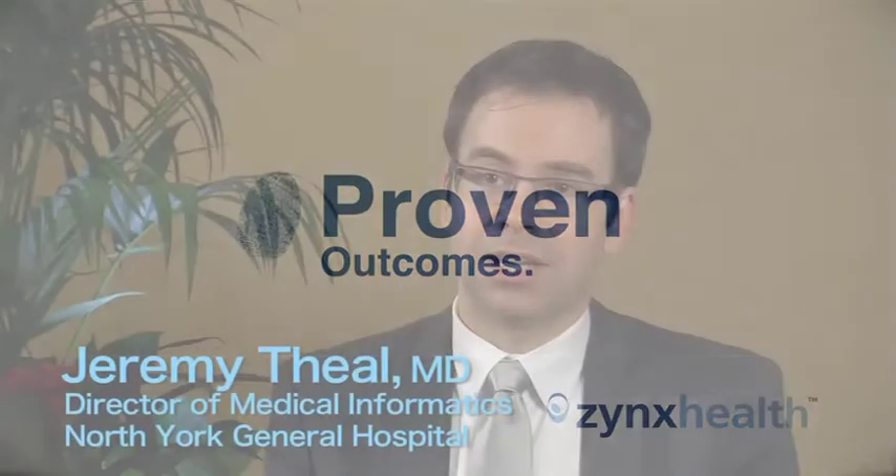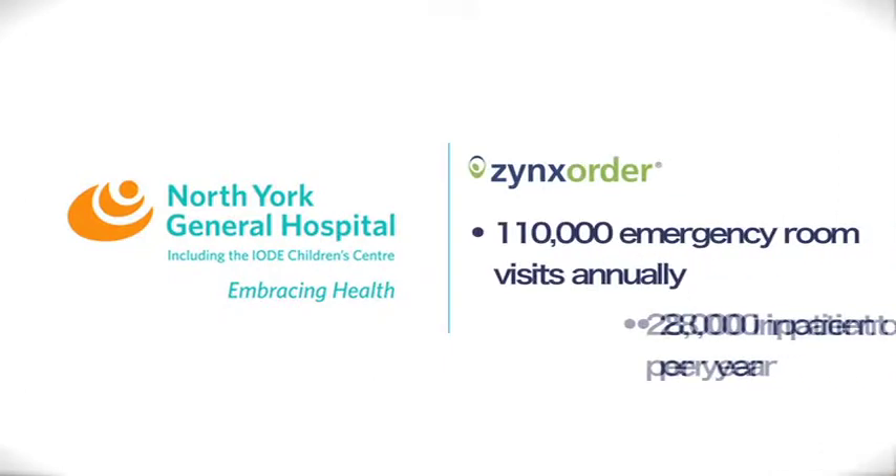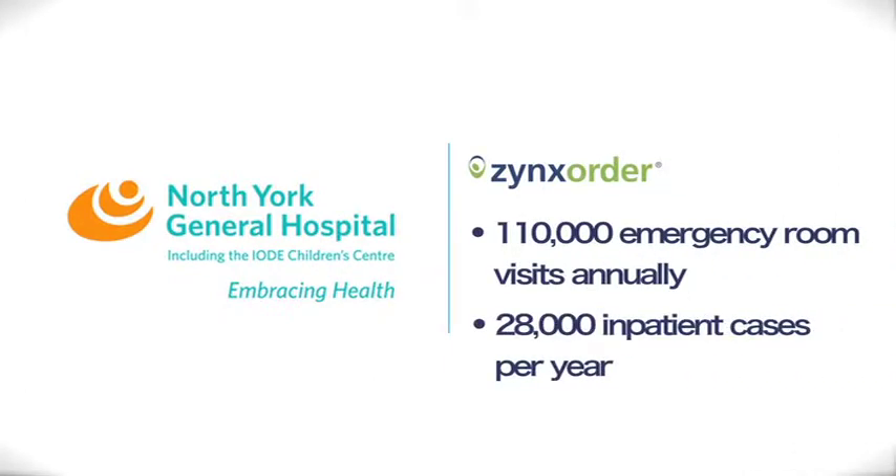We are the first hospital in Canada to go live on order sets developed through the Zynx order product. We're not the first hospital in Canada to do CPOE, but we are the first hospital to create a CPOE system that integrates the most recent evidence from the literature into the clinician's workflow. And it was our partnership with Zynx Health that allowed us to do that. That difference is very important for people to understand — that CPOE implementations are not created equal. Just saying that you've checked the box of doing CPOE doesn't necessarily mean that you're going to improve patient outcomes.